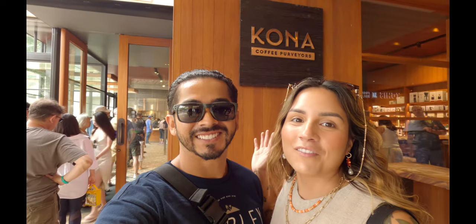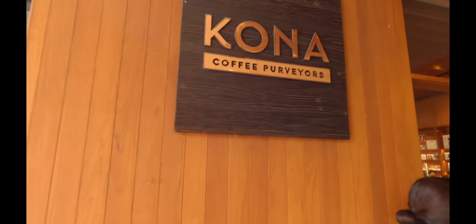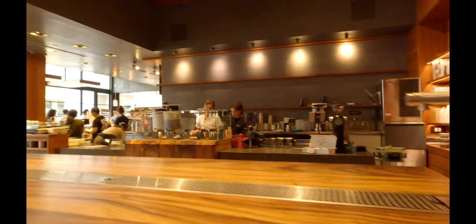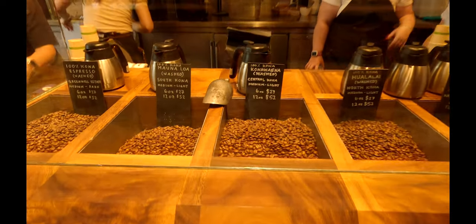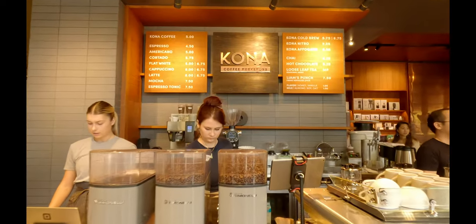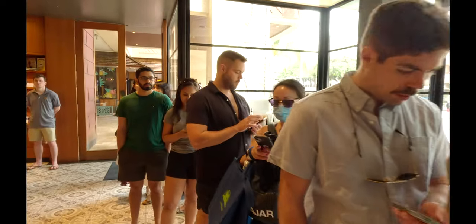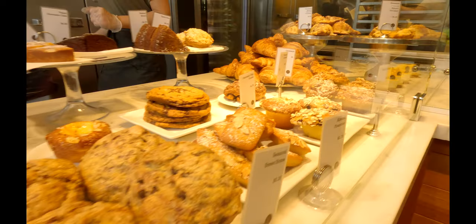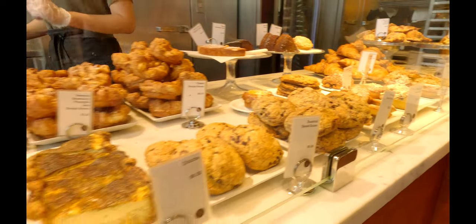Our first stop is at Kona Coffee Purveyors, located in Waikiki at the International Marketplace. This place is rated 4.6 out of 5 stars on Yelp, so let's go try some! With a line this long, the coffee must be worth waiting for. And look at the selection of freshly baked goods — these all look so yummy!